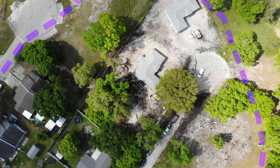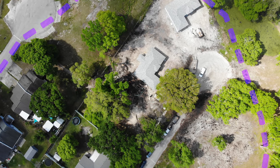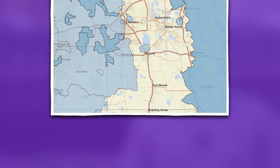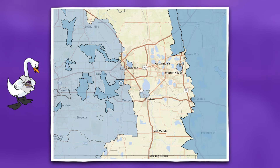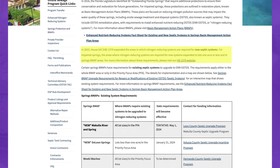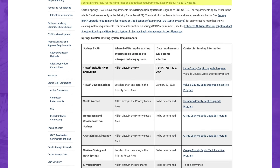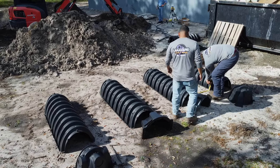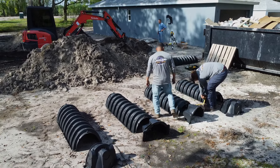It is going in at this property because this property is inside of the Basin Management Action Plan area, or the BMAP as we call it for short. That is the state's new rule — any home built on less than an acre inside of a BMAP region will require an ATU system. This system will get a traditional drain field system.